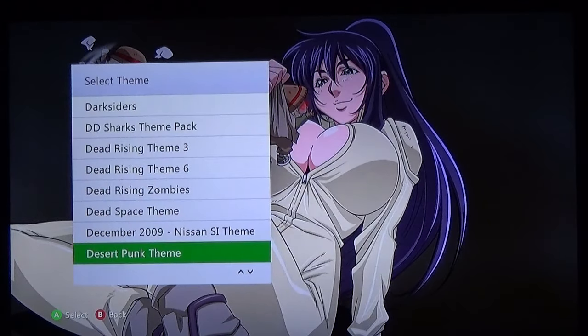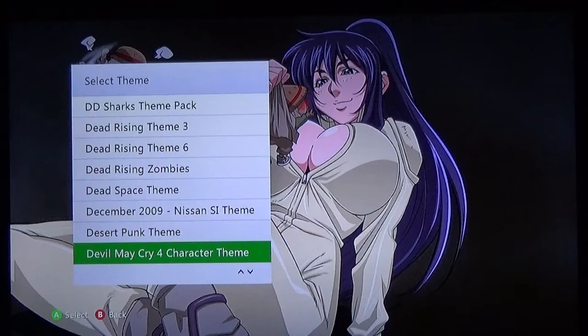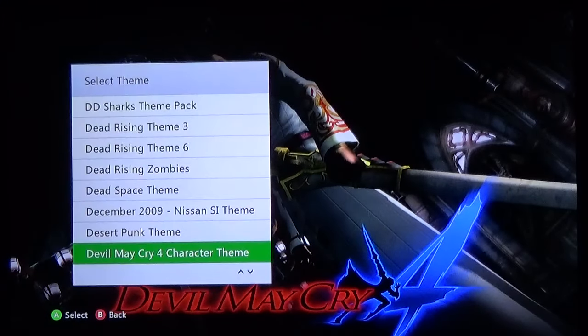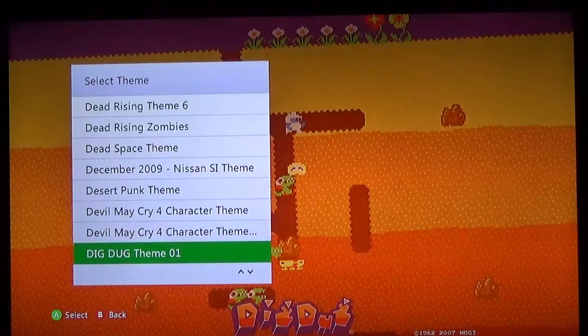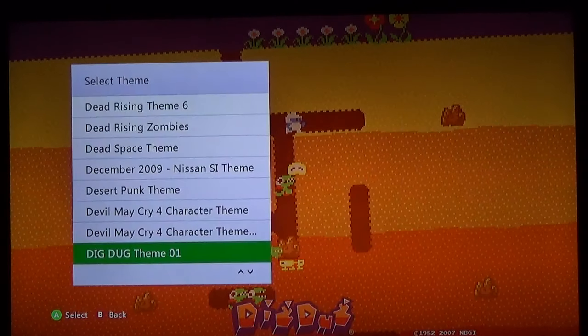Dead Space — this is actually a pretty decent theme. If you're a Dead Space fan this one definitely does the job. Desert Punk — if you enjoy the more looter side of things, this is a good theme for you. DMC4 — I really wish we could see the character more. This one is more of a comic book style art and I really like this for Devil May Cry 4.